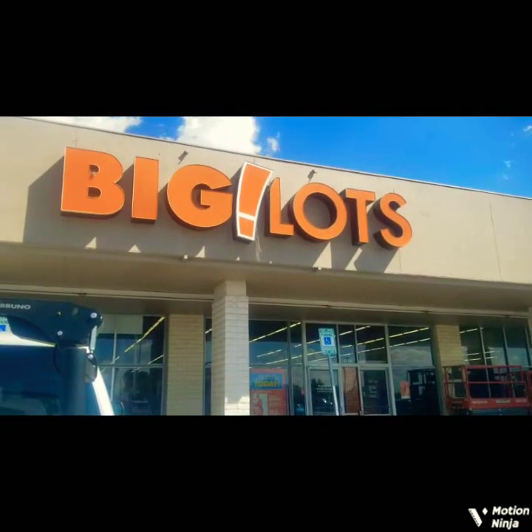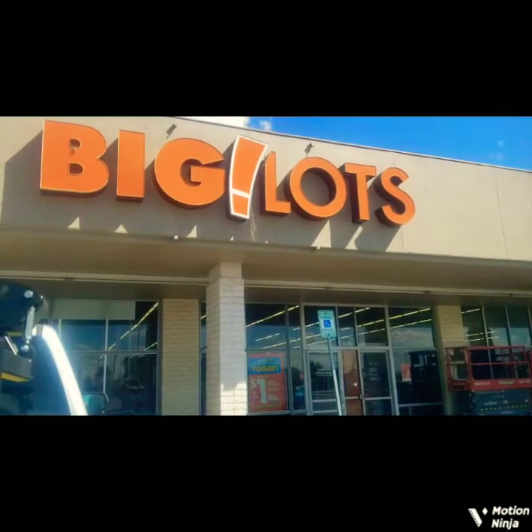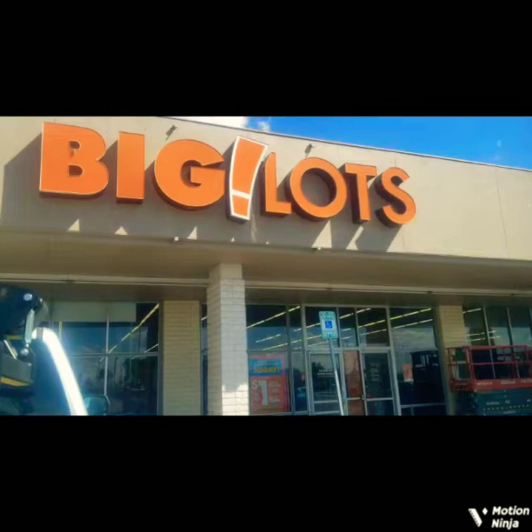I need to get some cat food. I just came from Dollar Tree, so yeah, we'll see what they have in here.